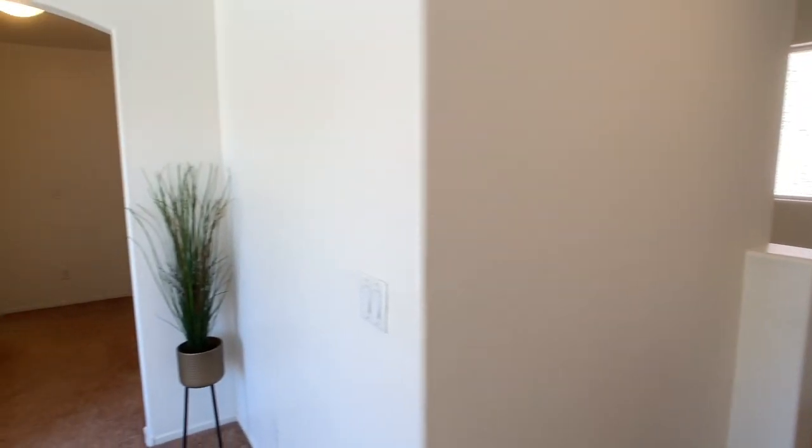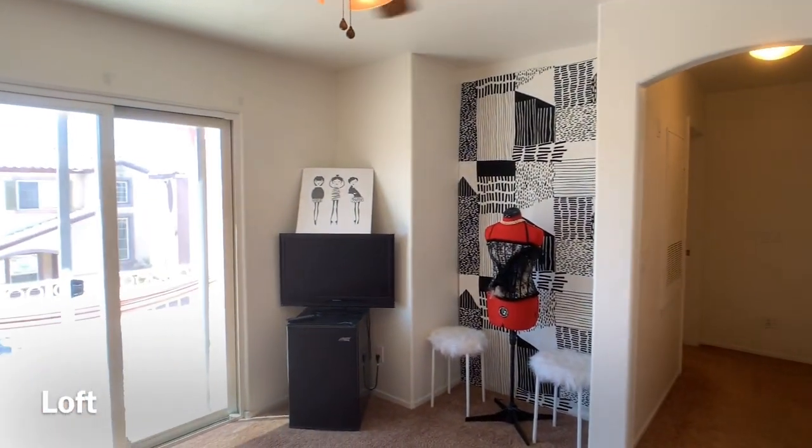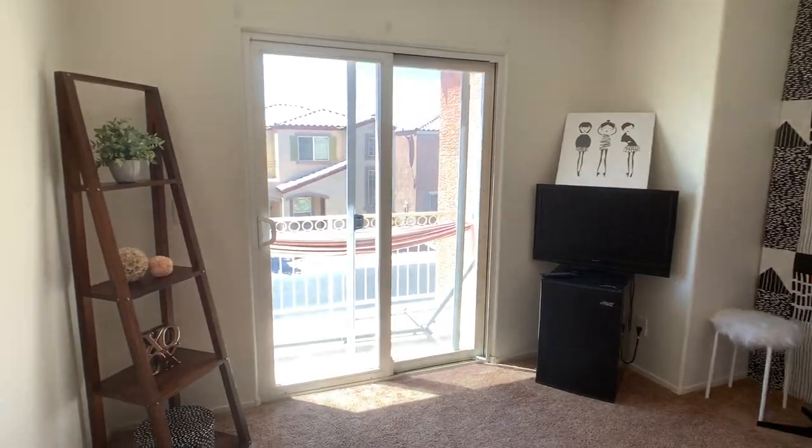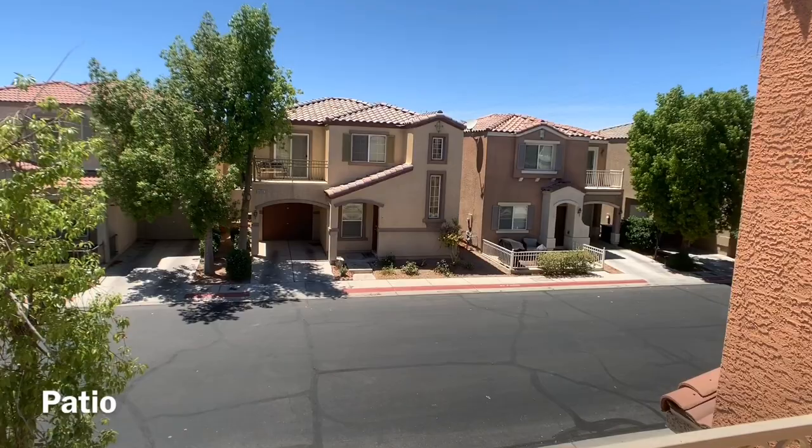The upstairs loft gets amazing light. It would be a wonderful office, a second living room, or a guest bedroom. The sliding glass door leads to a second floor patio where you can overlook your neighborhood.